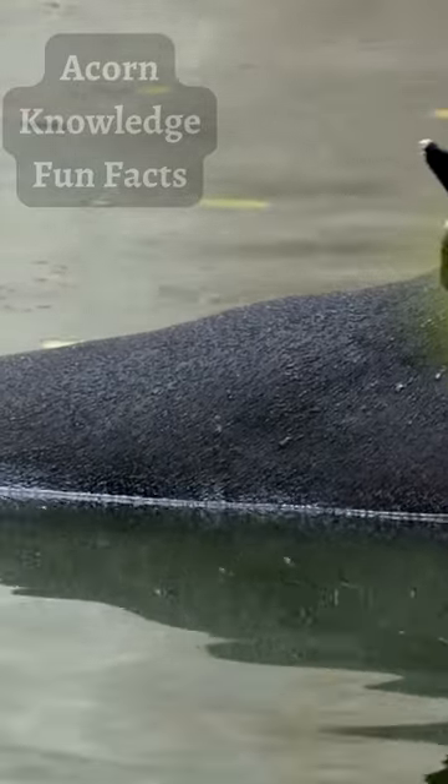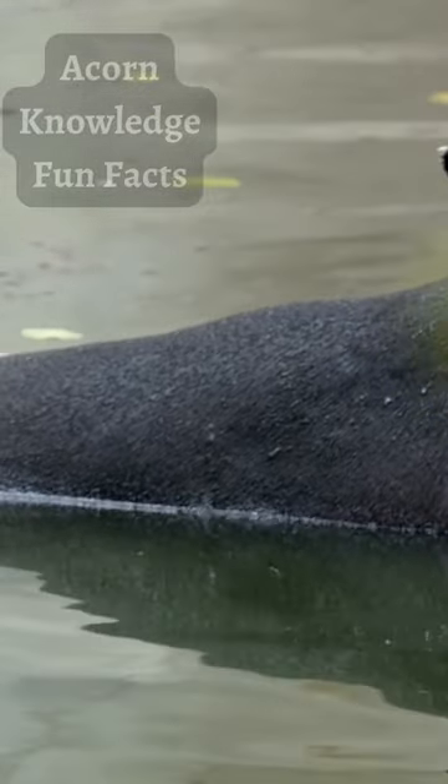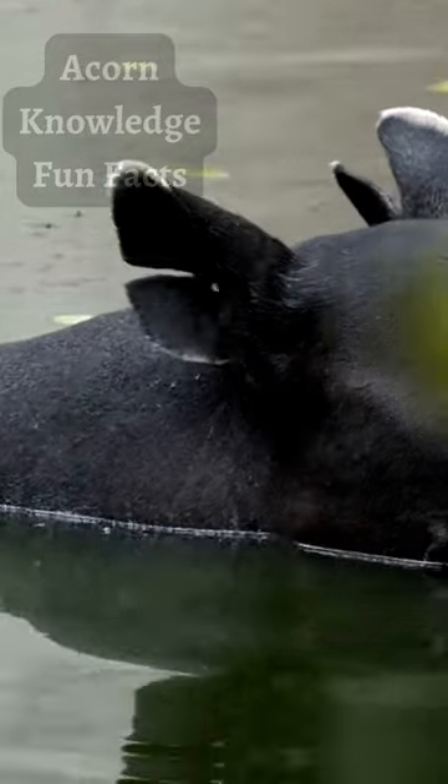Within a couple of hours after birth, they are capable of standing on their own. They can also swim soon after birth.